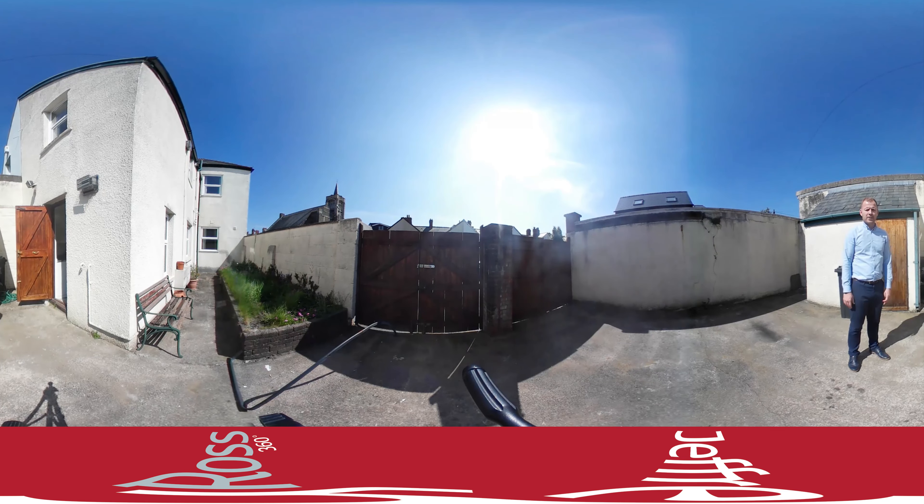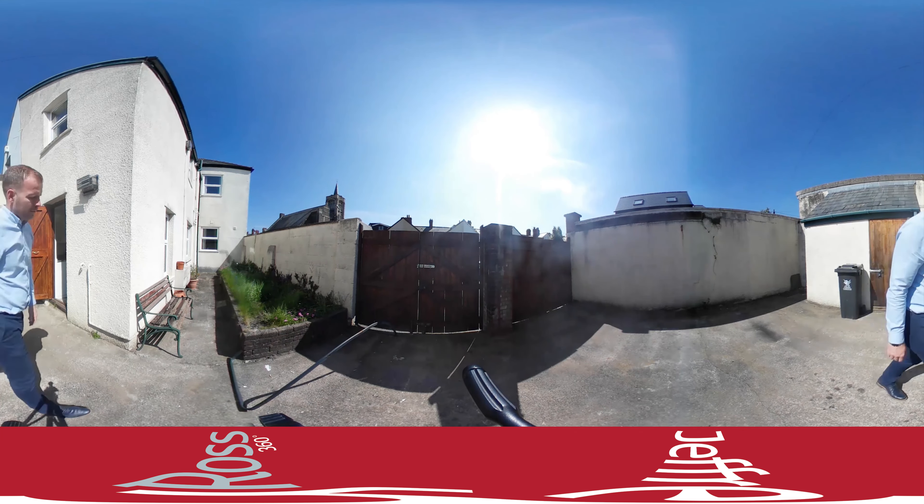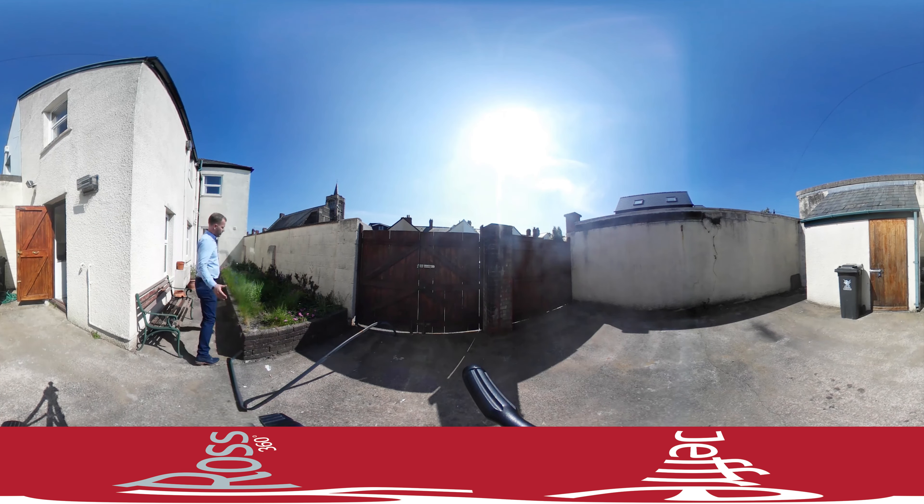I'm currently stood in the parking space for this apartment, which is a premium in Pontcanna. Those who have lived in Canton or Pontcanna will understand that parking is not the easiest, so to have lockable double gates and your own off-street parking space is invaluable for the area. This is the lockbox or shed that comes with the apartment — perfect for storage of garden equipment, bikes, etc.